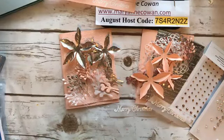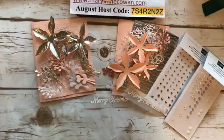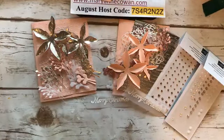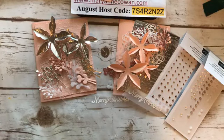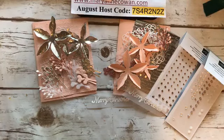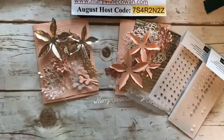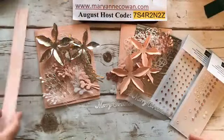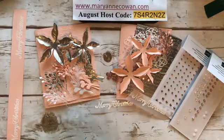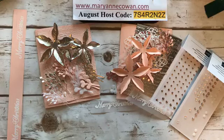Hi everyone. Marianne Cowan here from Pioneery Papercrafts. I am an independent Stampin' Up! demonstrator in Ottawa, Canada. Welcome. Hello, Manek and Barb. And hi, Wanda.